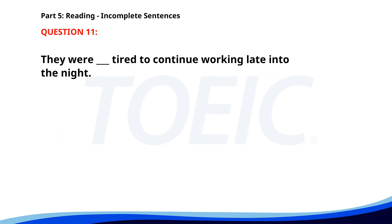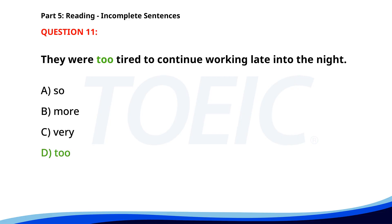Number 11. They were ___ tired to continue working late into the night. A. So. B. More. C. Very. D. Too. The correct answer is D. Too.